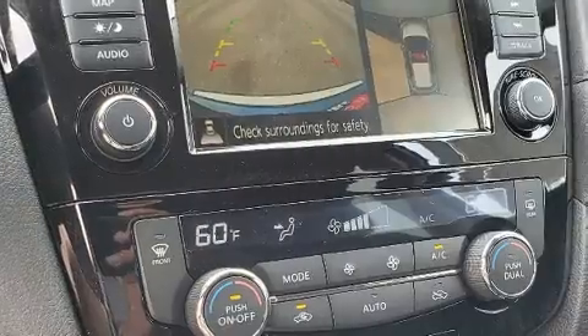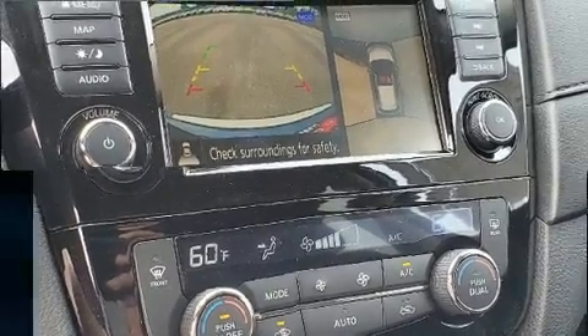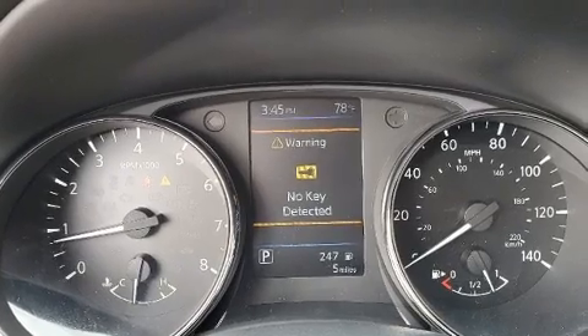Nissan infused the interior with top-shelf amenities such as one-touch window functionality, automatic temperature control, fully automatic headlights, heated door mirrors, a power liftgate, and more.